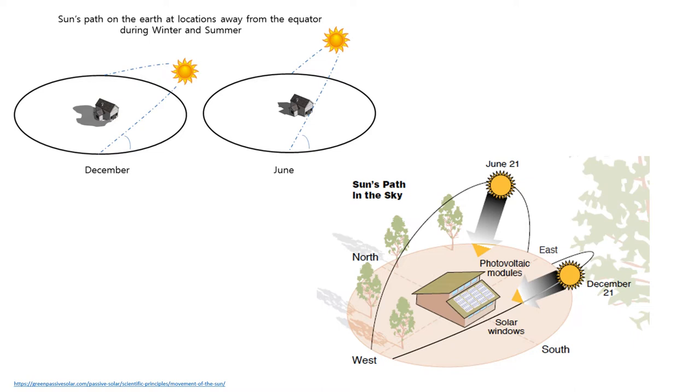In these pictures, the position of the sun during winters and summers is shown. As the sun's path at a location moves away from the equator during winter and summer — as you can see by the shadow — housing used to be installed as south-facing to receive more sunlight during the winter season, because winters are of longer duration in cold countries.